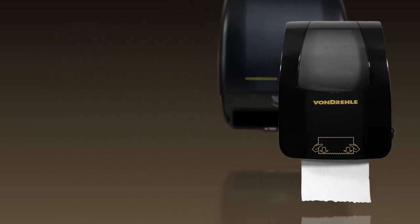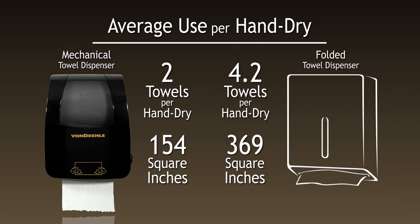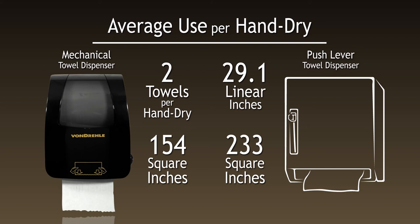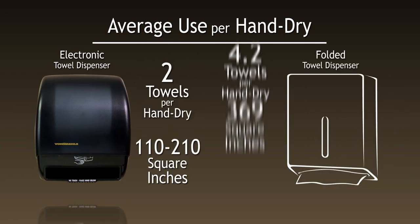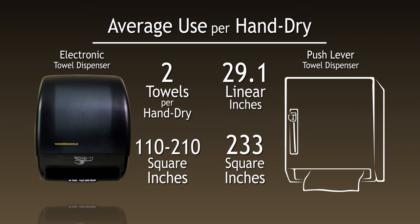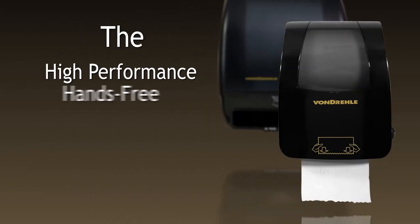Vondrell's hands-free roll towel dispensers were designed to last for years, control usage, and reduce maintenance demands and costs. Comparing Vondrell's roll towel systems to other hand-drying methods clearly shows its advantages. Vondrell's Roll Towel Systems — the high-performance, hands-free, cost-effective solution.